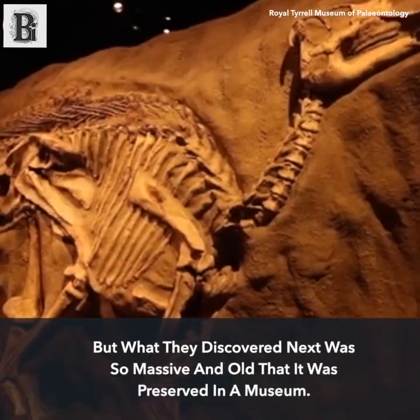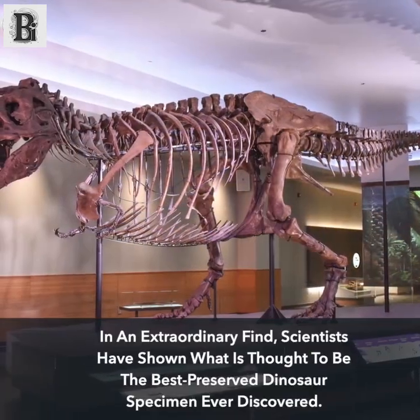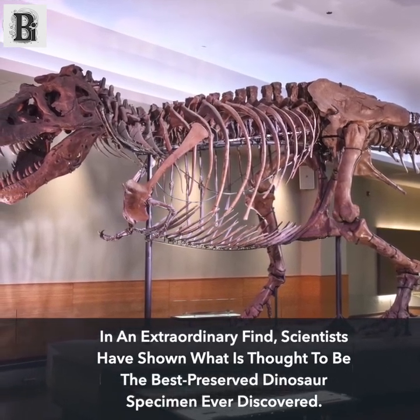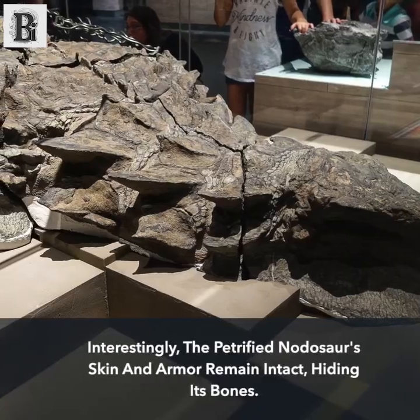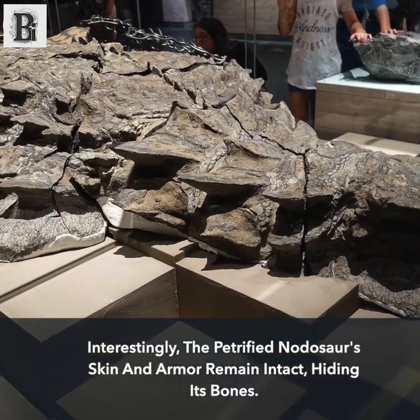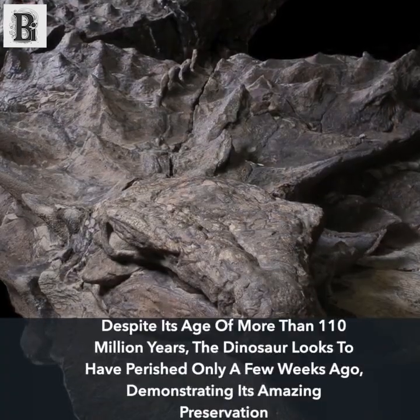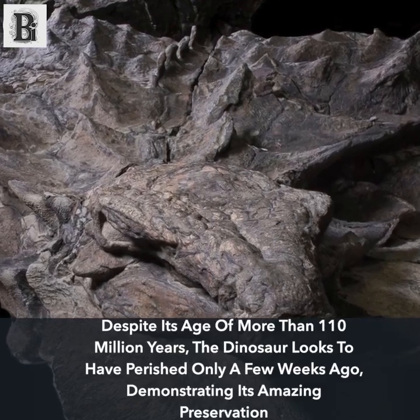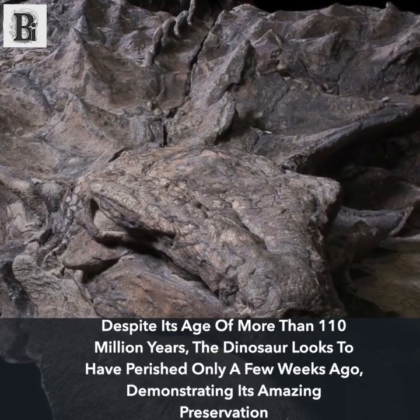What they discovered was so massive and old that it was preserved in a museum. In an extraordinary find, scientists have shown what is thought to be the best preserved dinosaur specimen ever discovered. The petrified nodosaur's skin and armor remain intact, hiding its bones. Despite its age of more than 110 million years, the dinosaur looks to have perished only a few weeks ago, demonstrating its amazing preservation.